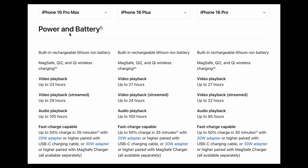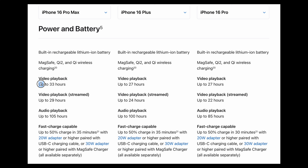First, we have the iPhone 16 Pro Max, the most expensive and premium iPhone, and it has the longest battery life of all four iPhone 16 models, with 33 hours of video playback.